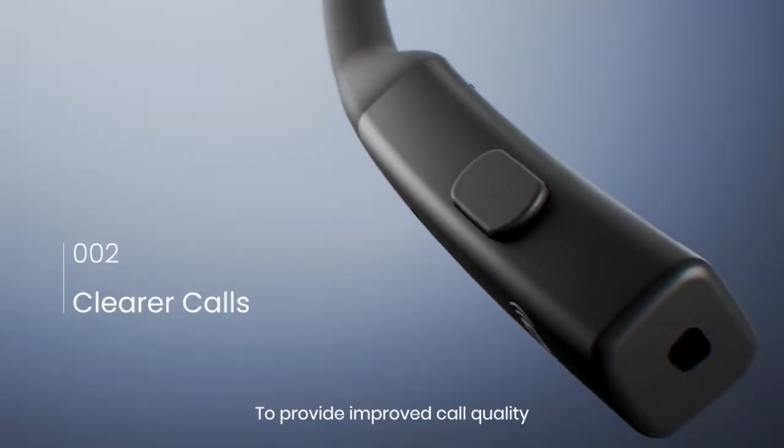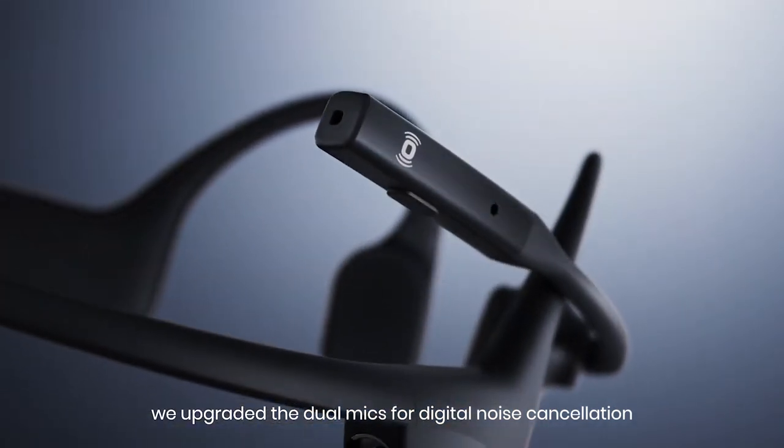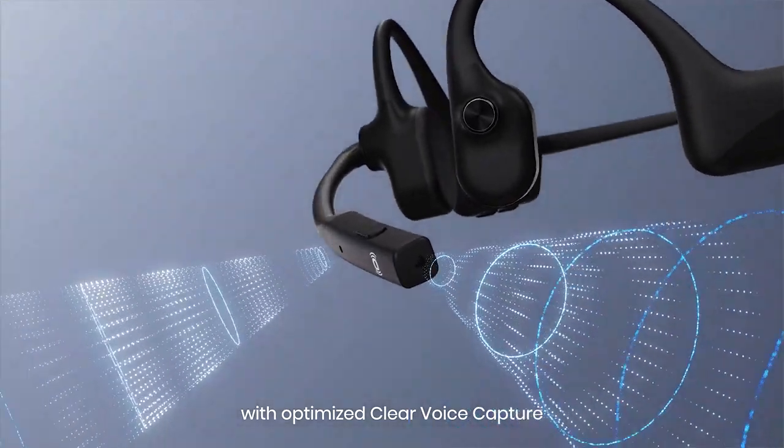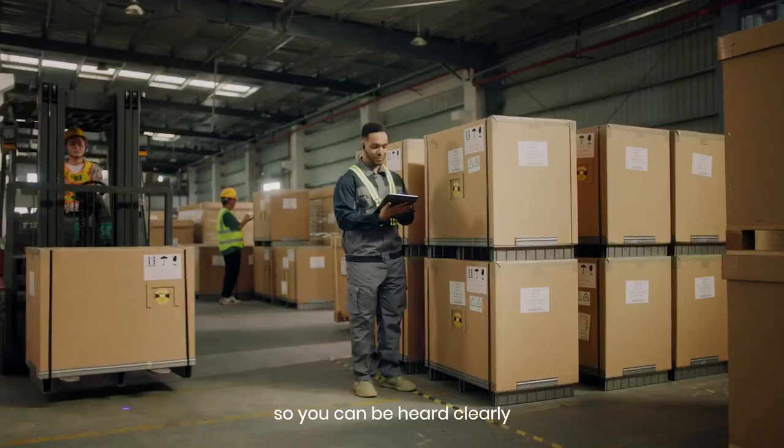To provide improved call quality, we upgraded the dual mics for digital noise cancellation. The adjustable boom mic with optimized clear voice capture enhances only voices while blocking out ambient noise.